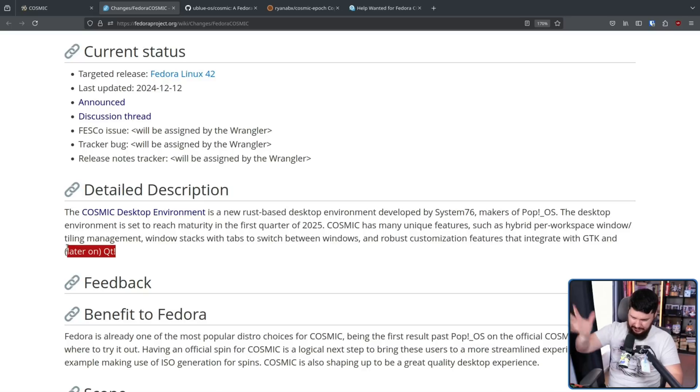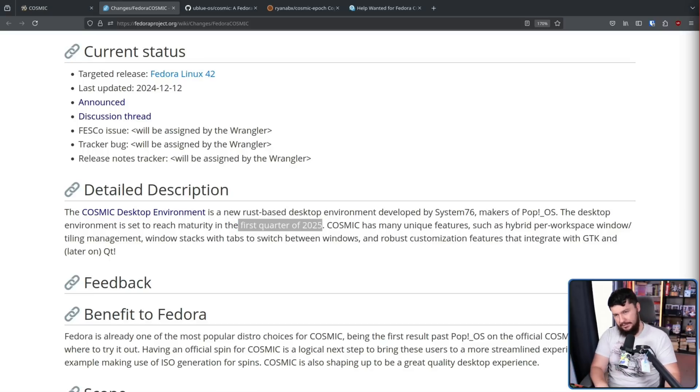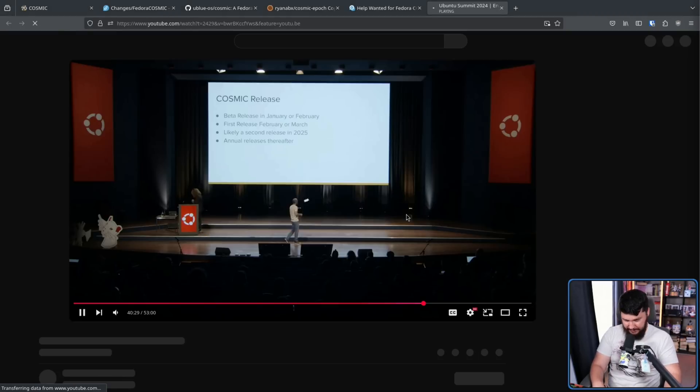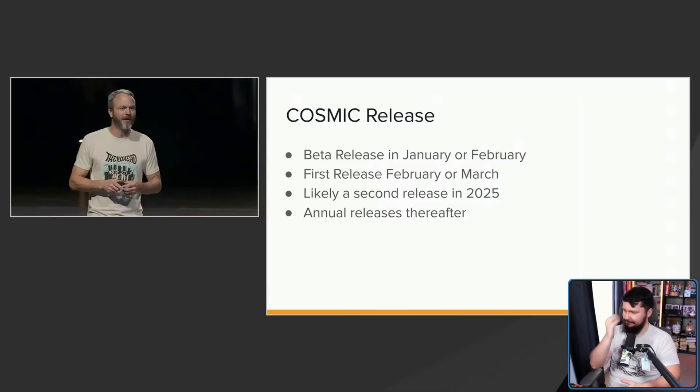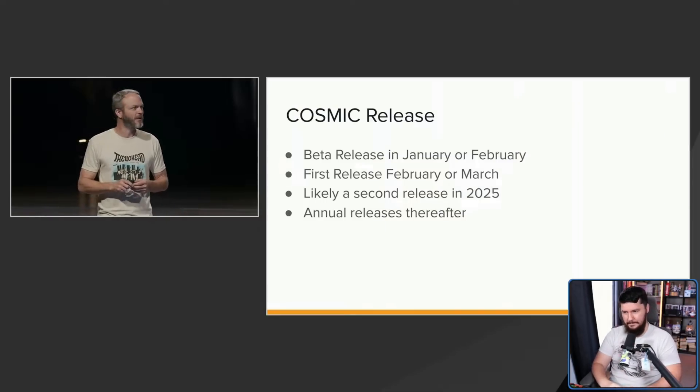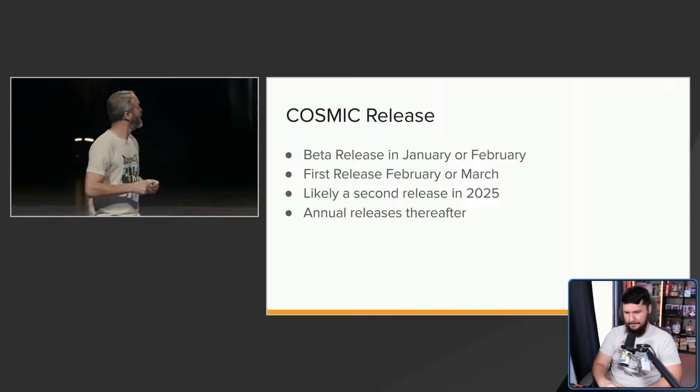Qt and KDE is a bit more complex of a stack when it comes to customization. This window of information is based on things that Carl Rochelle, the CEO of System76, has said on my show and in various other places like a recent Ubuntu talk. He said: 'In a three-year journey, we are getting close. We believe there will be a beta release in January or February. When you have a beta release, it attracts a lot more users. I would expect the first release in February or March of next year.'